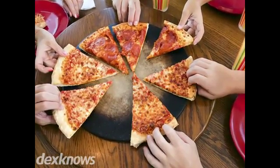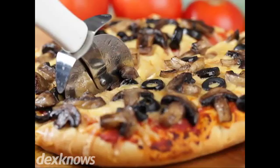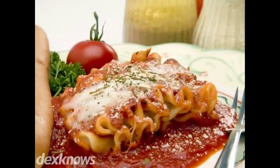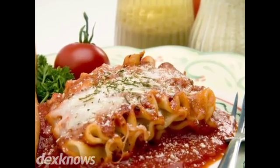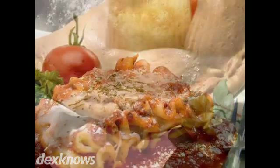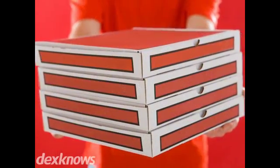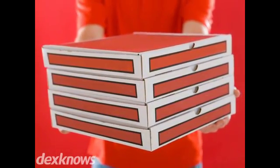Rosati's Pizza has all the traditional Italian favorites, like pizza with five different style crusts and your choice of more than 20 toppings. We also serve great pastas, barbecued ribs, calzones and desserts. You can dine in with us or use our carryout service or have your pizza delivered.